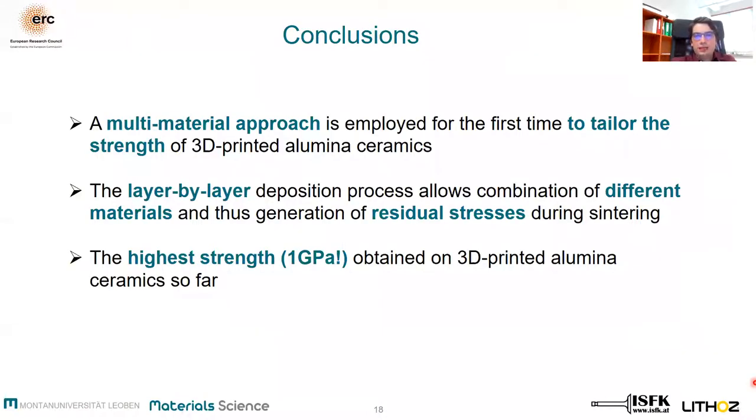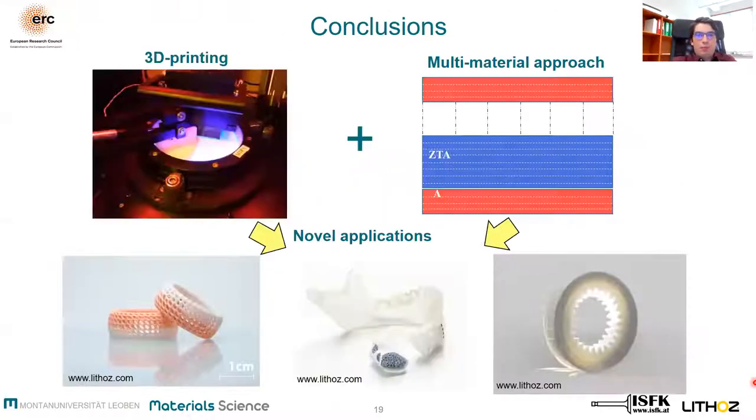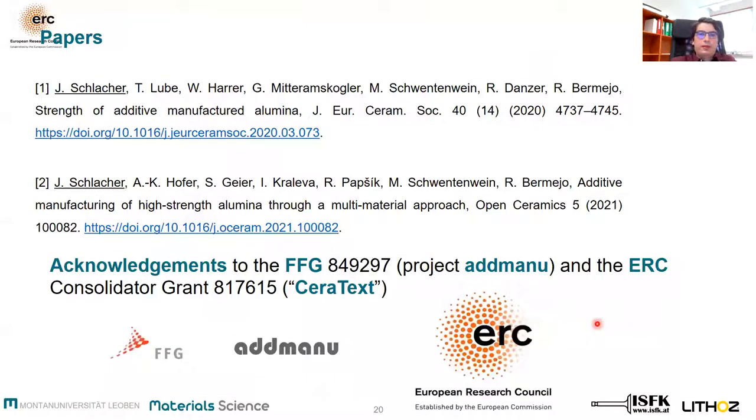In conclusion, we can highlight that for the first time such a high strength of 1 GPa for 3D printed alumina was determined. Combining this multi-material approach with the design capabilities of 3D printing could be a new pathway for designing complex parts with outstanding mechanical strength, opening new applications. Here we can see a few printed parts fabricated by LITHOZ using such a multi-material approach. All results can be found in the referenced papers. Thank you for your attention.